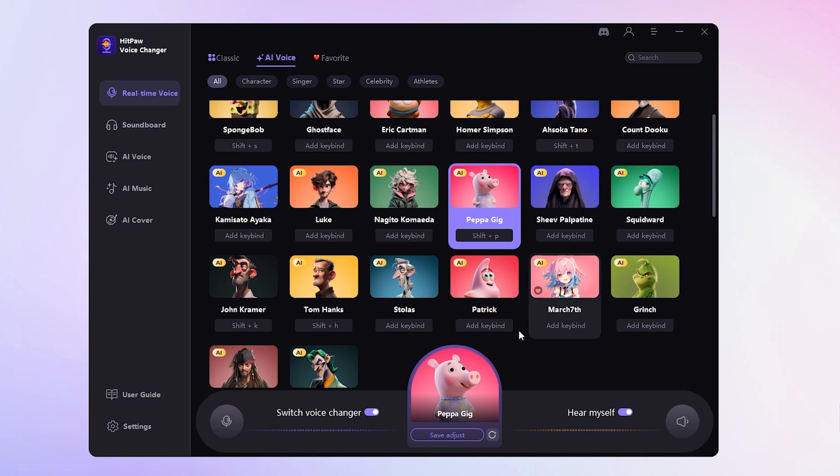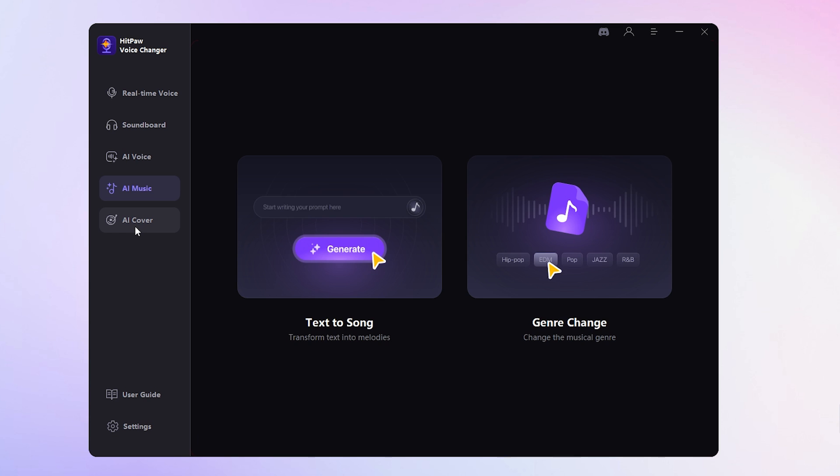Apart from real-time voice changing, Hitpaw Voice Changer offers additional features like a soundboard, AI covers, and AI music.